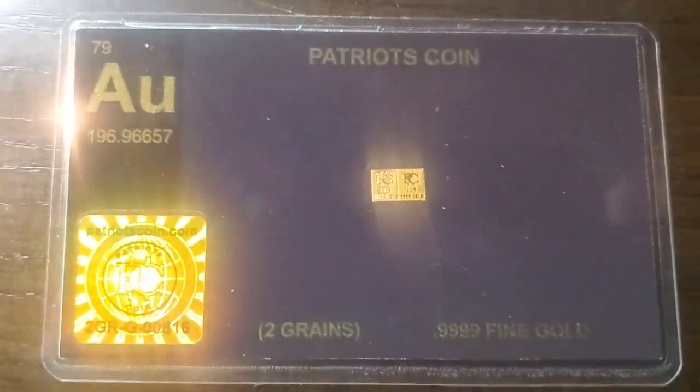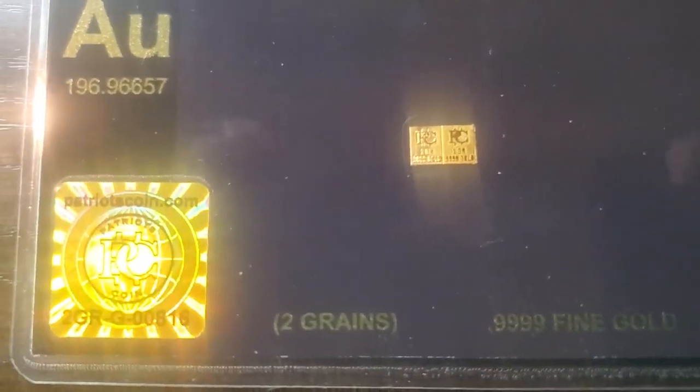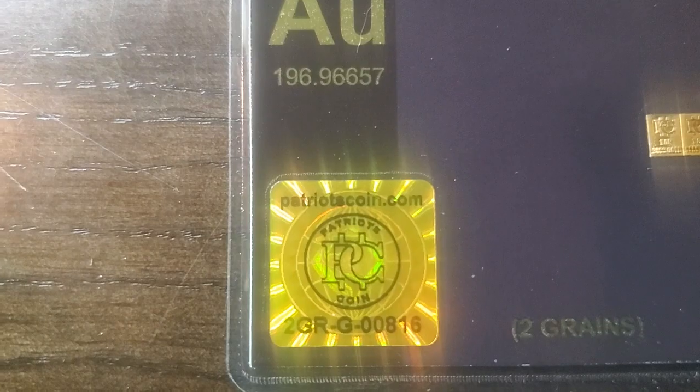The same thing goes here. Don't mind what it says about Patriot coins or something like that, because this is two grains of gold — that little sticker says that it is.